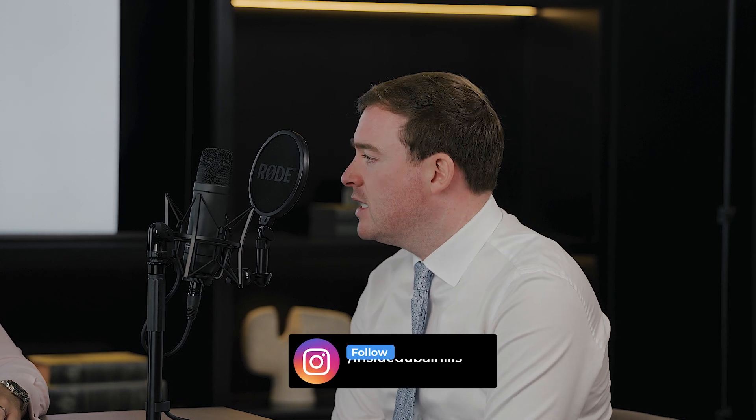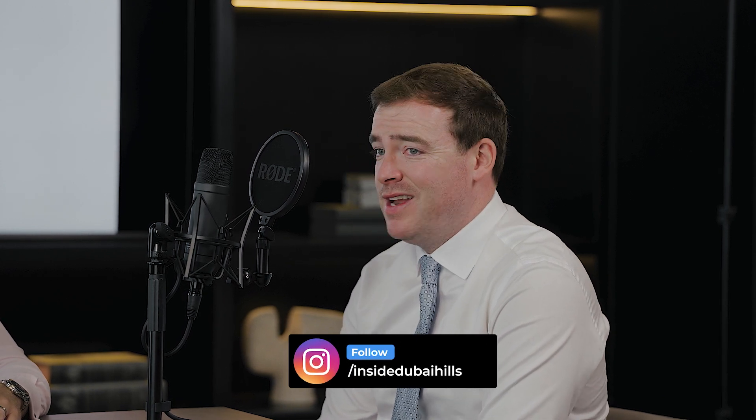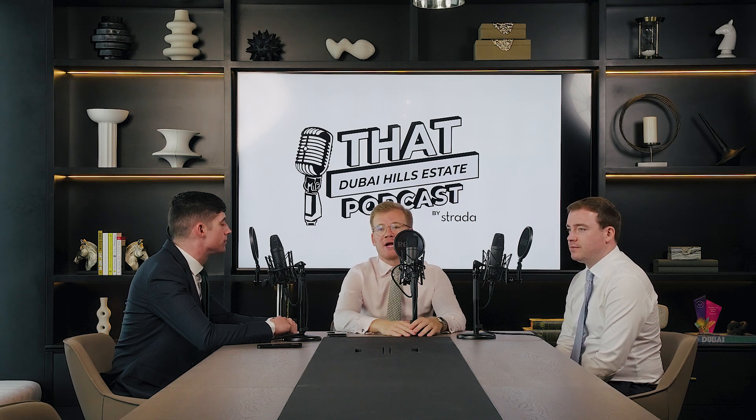First things first, we're in a new office — 7,000 square foot, fully kitted out. In my opinion, and in many people's opinions, probably the best real estate office in Dubai. We are the number one agency in Dubai Hills, we are your brokerage. Anything you need, come to us.